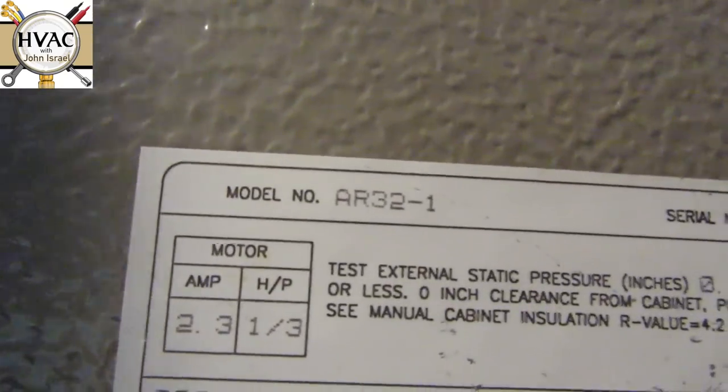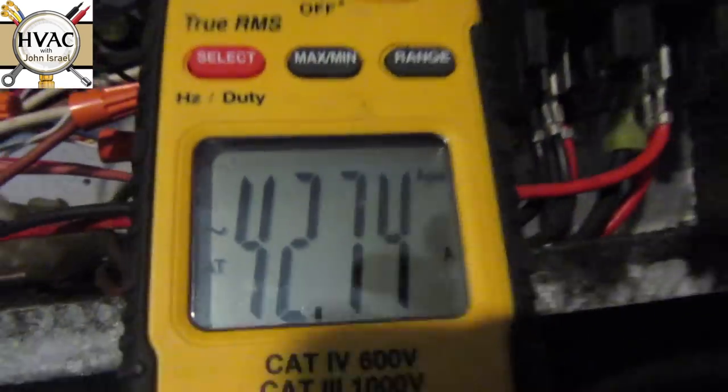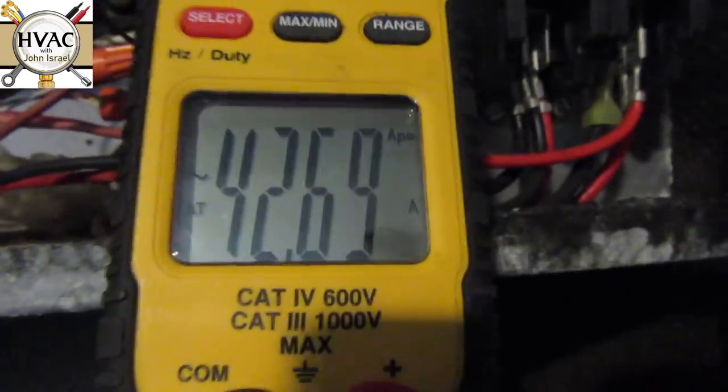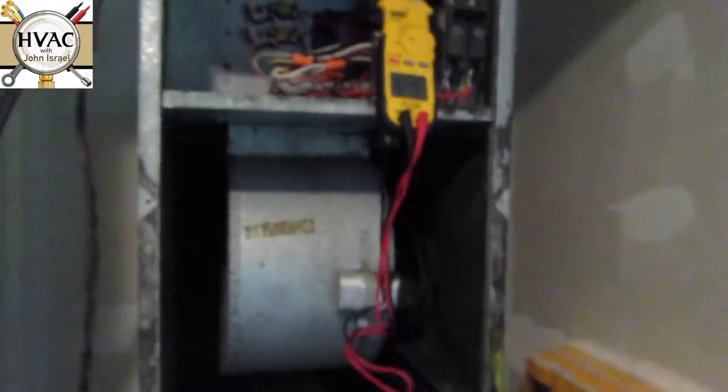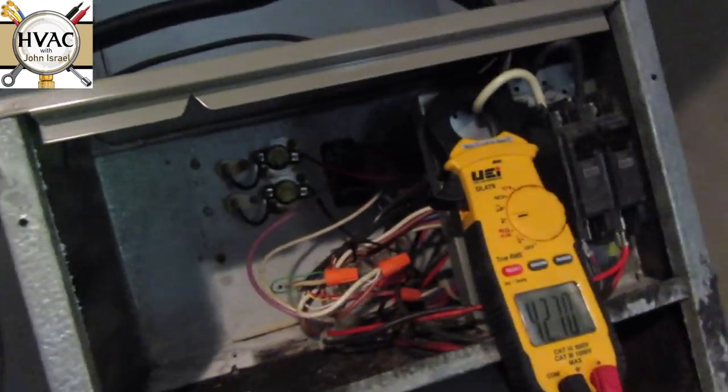Alright, we're on our service call. We have a Goodman two-and-a-half ton from 2001. Not cooling. I was wrong — it's not a heat pump — but I was right in one area: we do have heat running with the air. We have a locked-on stuck relay back there, 10 kW worth of heat running with the AC. So we're going to solve that issue.